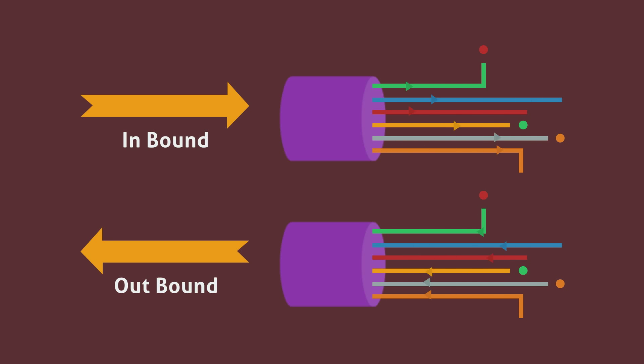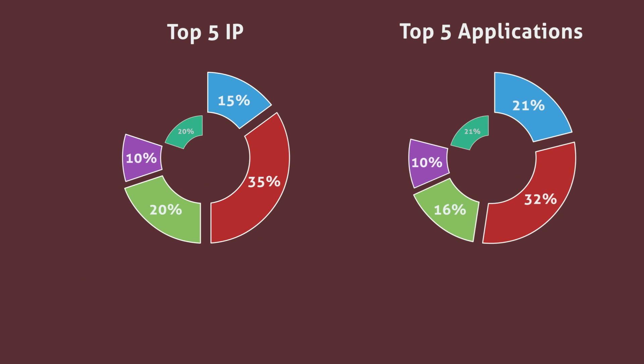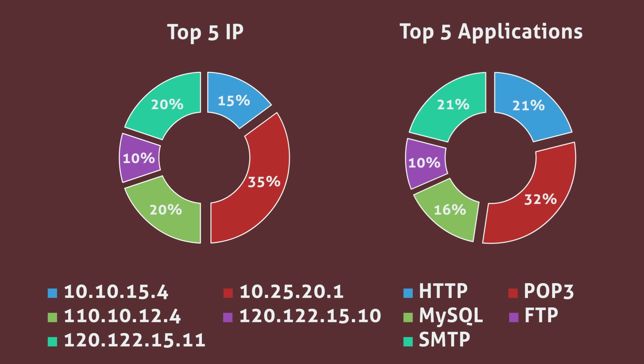The NetFlow feature enables viewing detailed network traffic behavior, protocol-wise traffic, application-wise traffic and user-wise traffic.